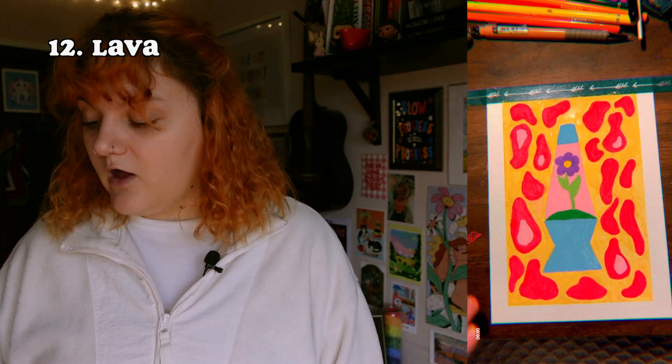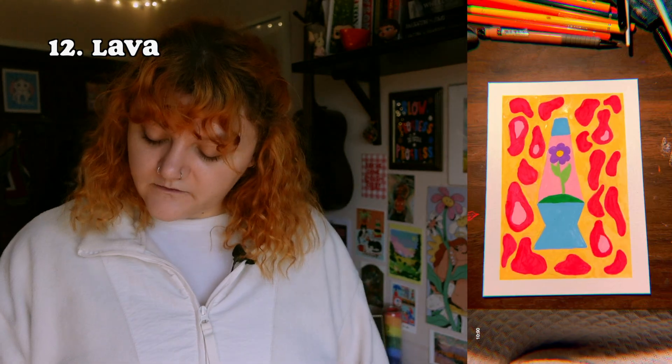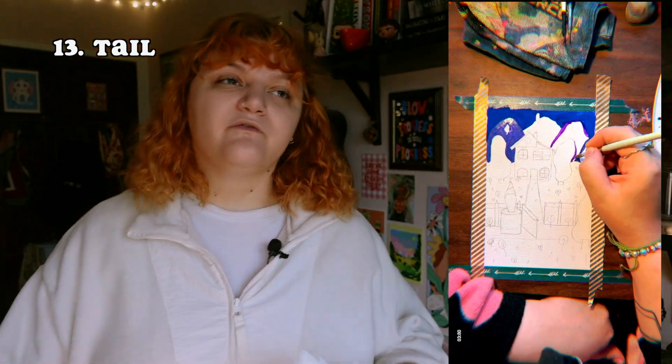The next prompt was 'lava.' I wanted to do a lava lamp but didn't just want to draw a lava lamp and have that be the painting. So I did the lava as the surrounding thing and then put a little flower inside the actual lava lamp. I don't really know — it's whatever.